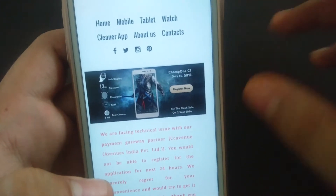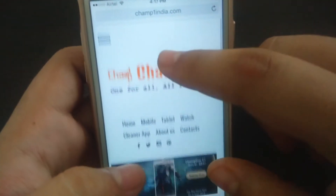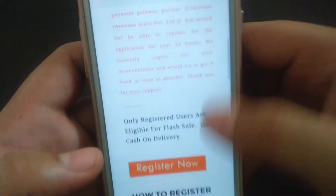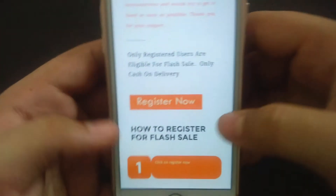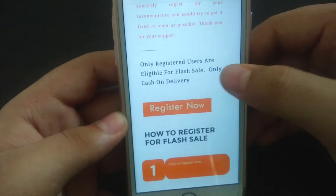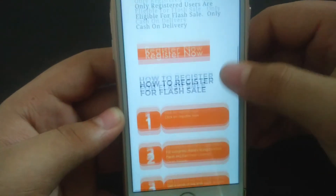The phone's actual price is eight thousand nine hundred rupees. For the sale, you have to go to the website called champone.in, then scroll down and find the 'Register Now' button and click on it. They have cash on delivery also, and everything about how to register for the sale is there on the site.